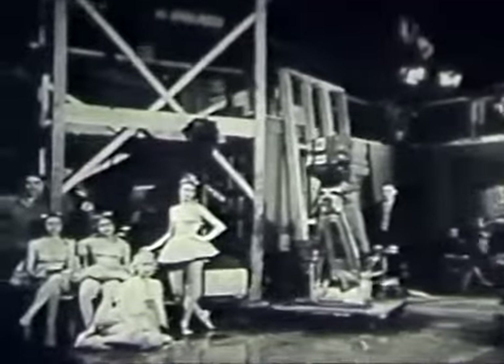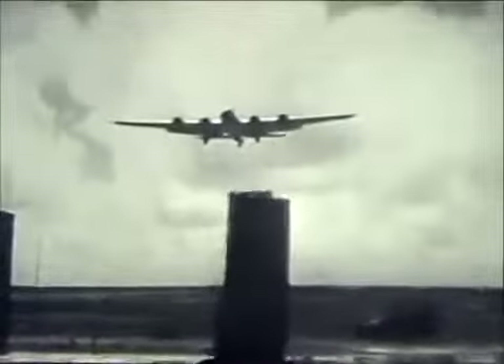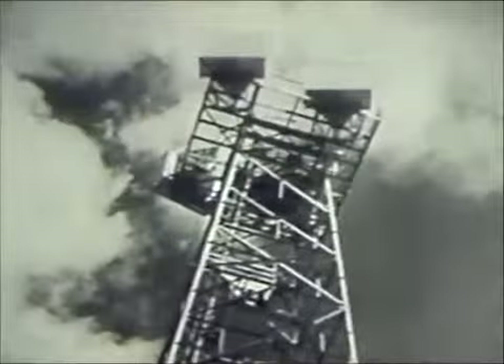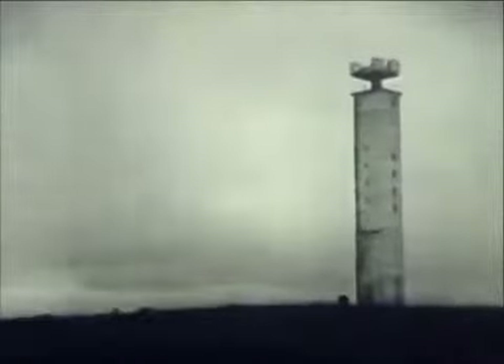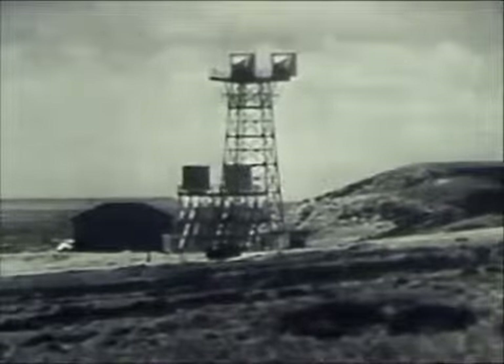With our electronic age in full swing, the coaxial cable, the cathode ray tube, the iconoscope, and the image orthicon, aided by hundreds of more conventional vacuum tubes, gave us television, radar for war, radar for peace, and then microwave radio relay to speed hundreds of telephone calls as well as television programs from coast to coast.